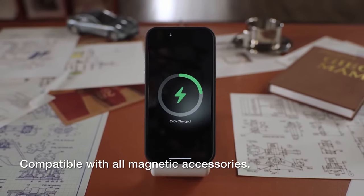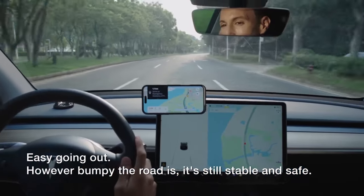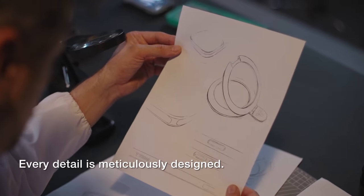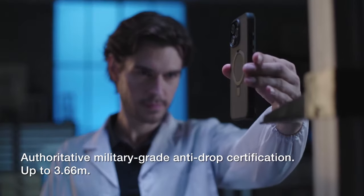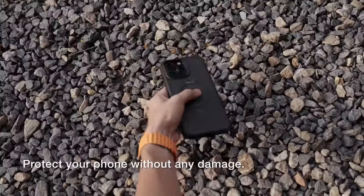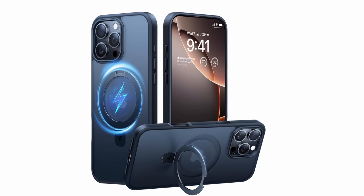The advanced Halbach magnetic structure ensures secure attachment for faster wireless charging, while the rugged polycarbonate, premium TPU, and German TPE materials offer superior durability. With 360-degree impact-absorbing airbags and X-Shock 3 technology, it provides up to 3x military-grade protection. Its sleek, lightweight profile and precise cutouts maintain a minimalist yet functional design.